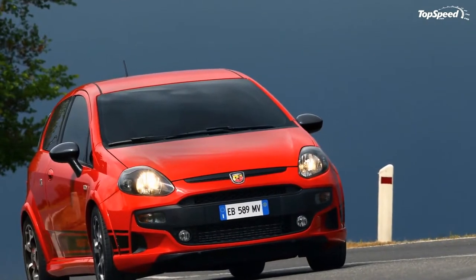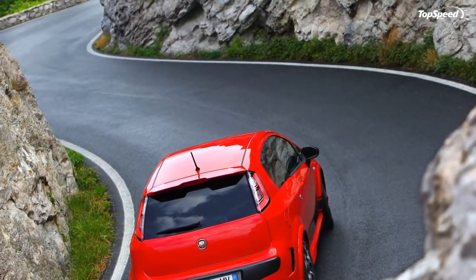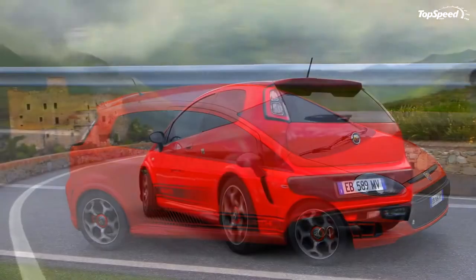The SS kit includes modifications to chassis components, including perforated ventilated discs, high-performance brake pads, lower springs, and 18-inch Abarth SS alloy wheels painted in white or titanium, fitted with performance tires.